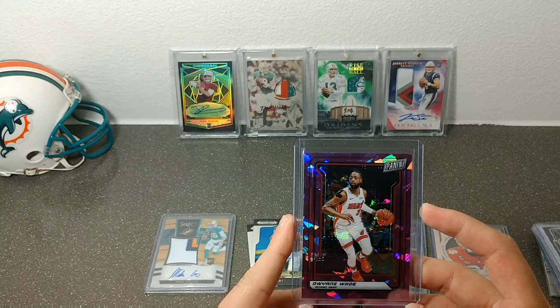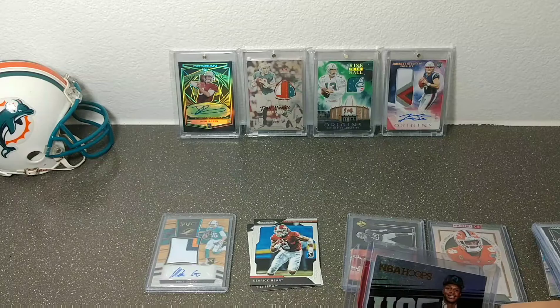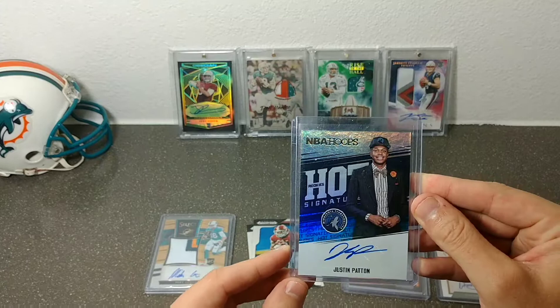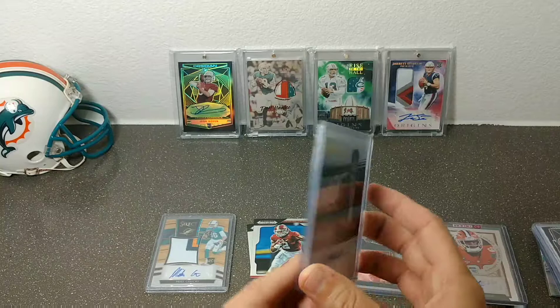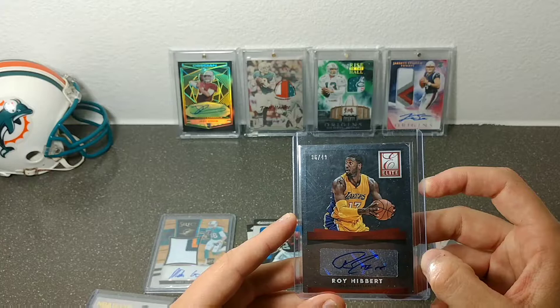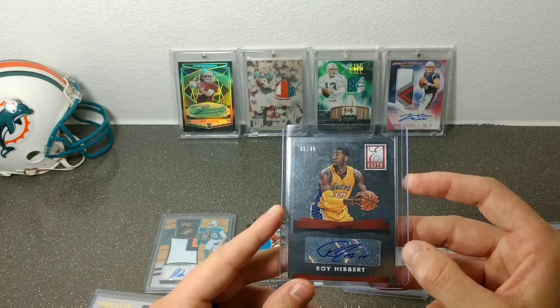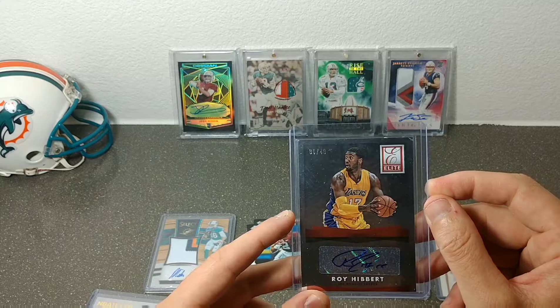I've been wanting to start picking up Dwyane Wade cards for so long, but since he retired his stuff went through the roof. I was trying to get a jersey too but the prices were ridiculous. He also threw in some extras: a Justin Patton NBA Hoops sticker auto — I don't really follow basketball except for Miami players so I'm not sure how good he is, comment below and let me know. And then a Roy Hibbert Elite sticker auto, 36 out of 49. Not too bad — it's an extra card we didn't agree on, so I can't complain.